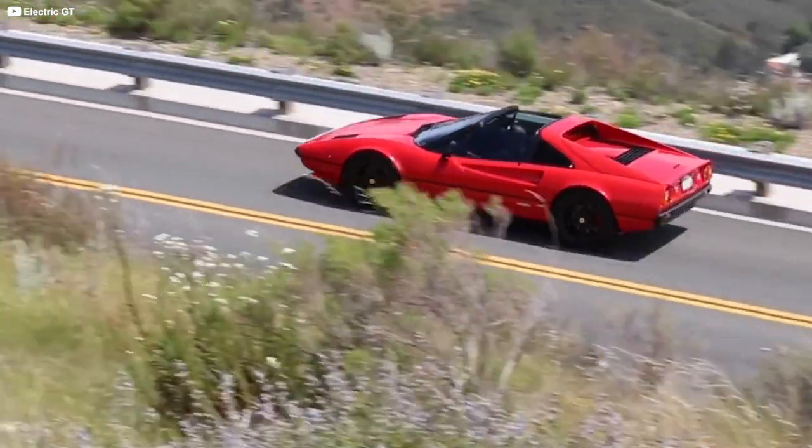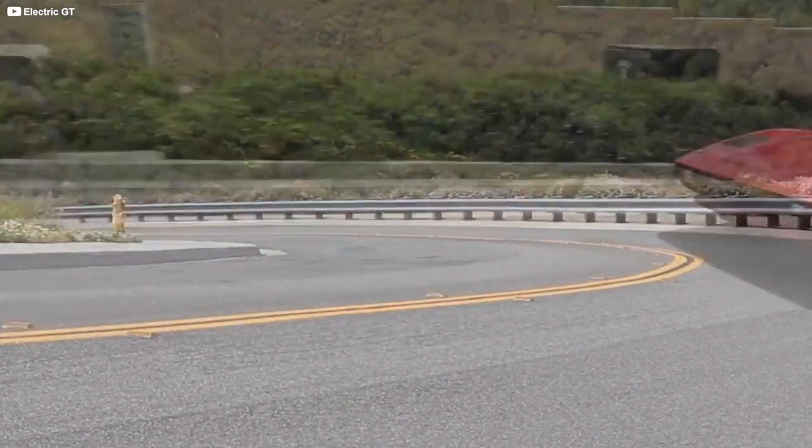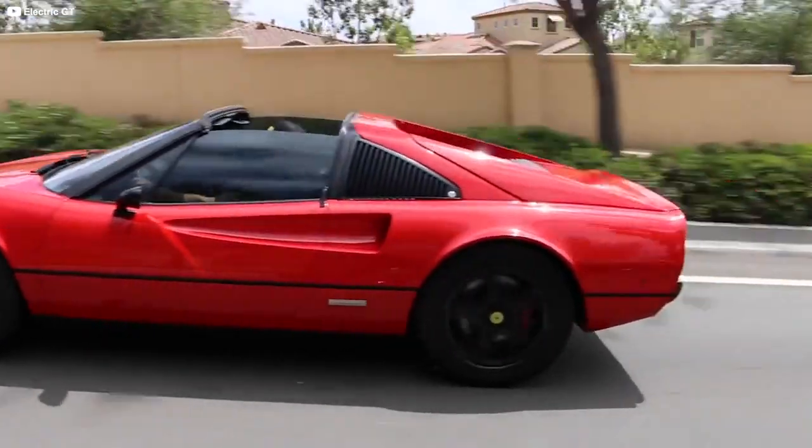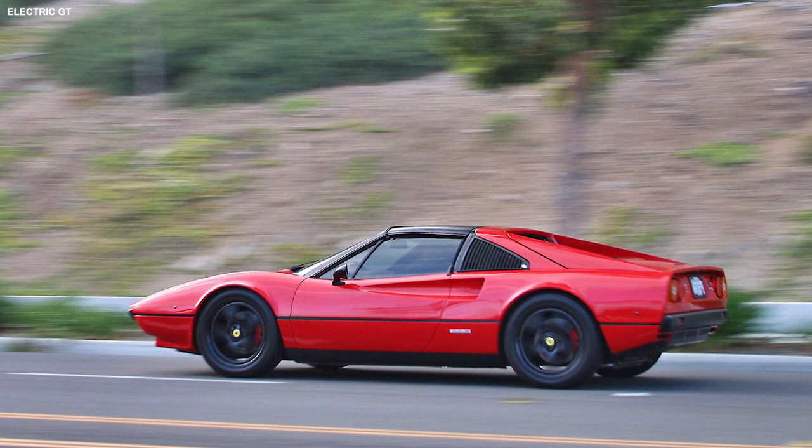The result is a vehicle just 150 pounds heavier than stock, but it can travel 100 miles on a single charge — more than most OEM EVs can manage these days, and in better style too.